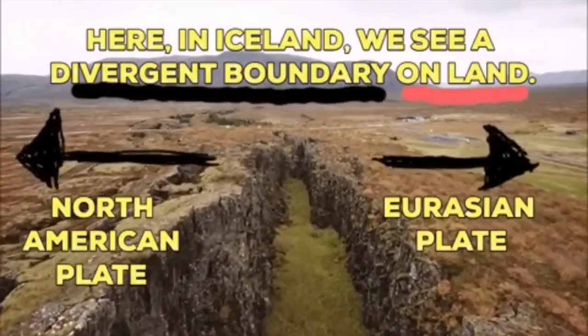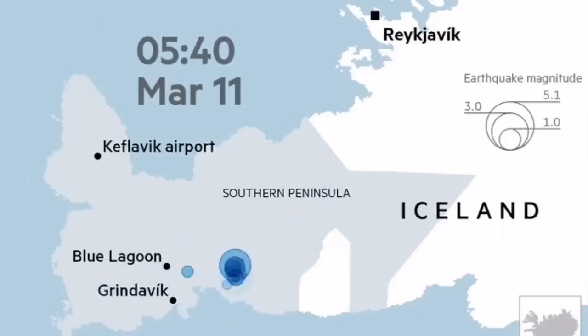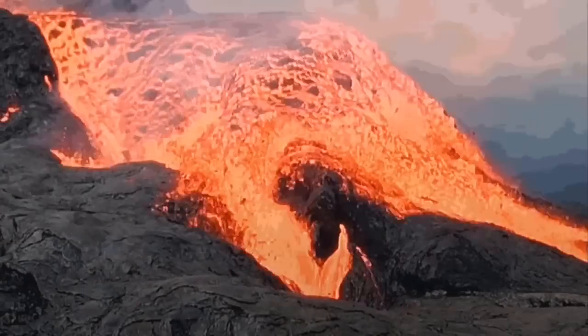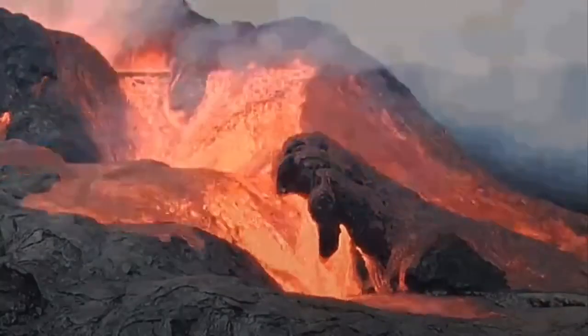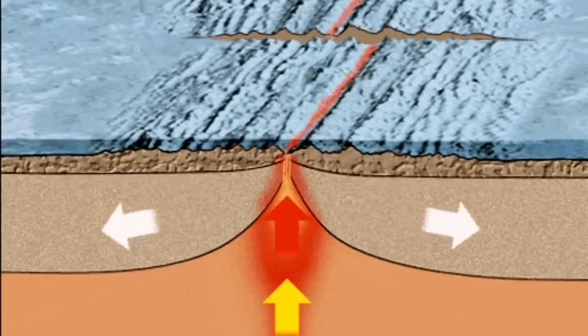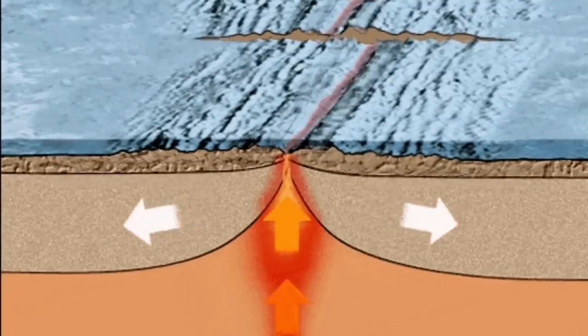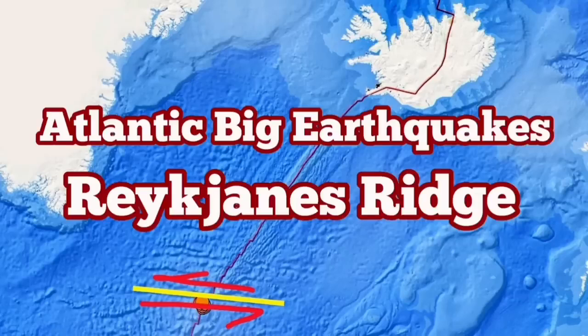On land, we have seen earthquakes like what occurred at Fagradalsfjall in 2021, followed by eruption. We can conclude that these earthquakes, if they happen in the Reykjanes Ridge, could also produce similar underwater eruptions there. The situation is really interesting — we are lucky to see this on land in Iceland at the moment, as it is also happening at the bottom of the ocean.